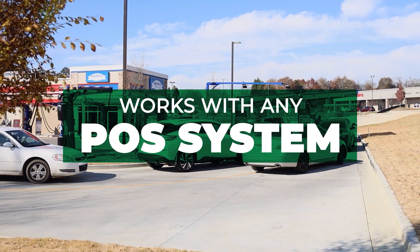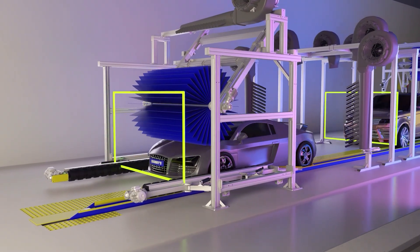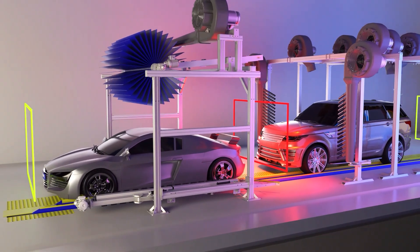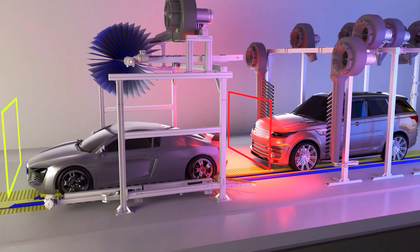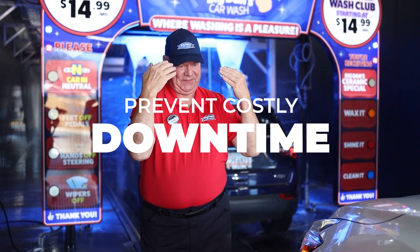SmartStop seamlessly integrates with any POS system, utilizing real-time intelligence to ensure a safe distance is maintained between vehicles. In the event that the distance between vehicles changes, the system immediately shuts down tunnel equipment, effectively avoiding accidents and preventing costly downtime.